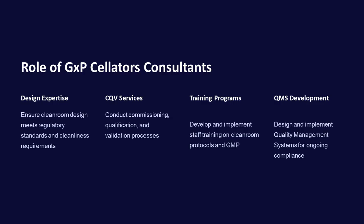GXP Solator's consultants provide expertise in cleanroom design, CQV services, training programs, and QMS development. They ensure cleanroom design meets regulatory standards, conduct commissioning and validation processes, develop training on cleanroom protocols, and implement quality management systems for ongoing compliance.